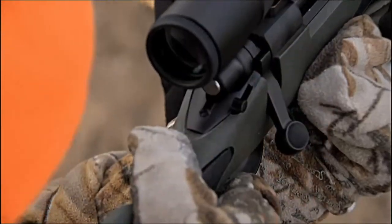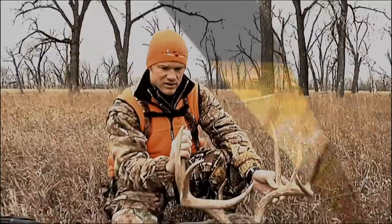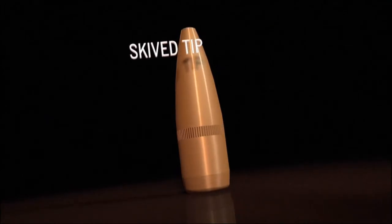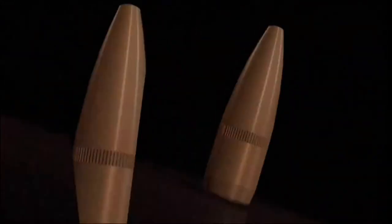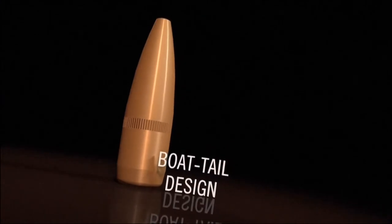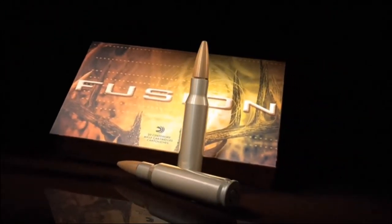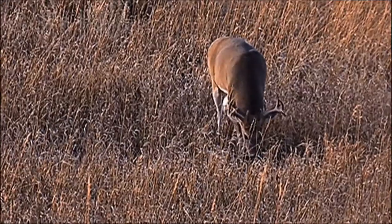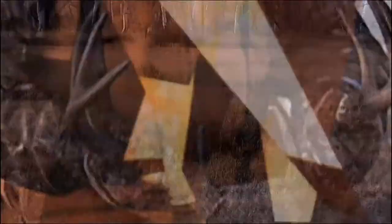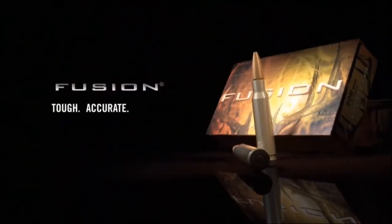Fusion ammunition gives the deer hunter every advantage with radical technology and is constructed with features no other conventional rifle projectile can match. A skived tip provides consistent expansion at both short and long ranges. A pressure-formed core combines expansion and strength. A molecularly fused jacket eliminates component separation. The boat tail design makes this bullet extremely accurate at mid to long ranges. High weight retention and game-dropping energy makes Fusion the most complete deer hunting bullet. Fusion ammunition: Tough. Accurate. Lethal.